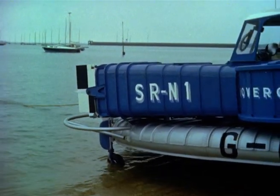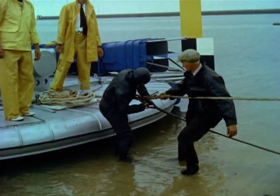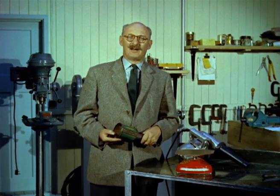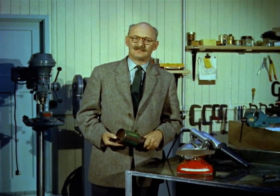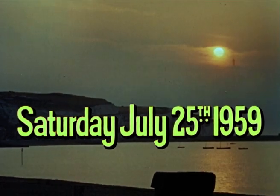To us, the hovercraft is sure to come, but you mustn't think it will all come in a minute. There's a lot of work to be done. We started with two tins, and now we have the Saunders-Roe craft, and one of these days you will be crossing the Channel on a cushion of air. Saturday the 25th of July, 1959 was the day on which Christopher Cockrell's prophecy began to come true.